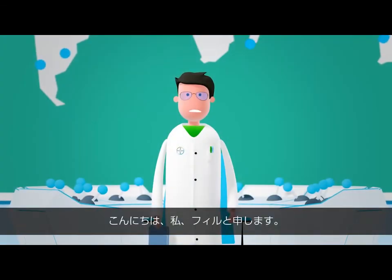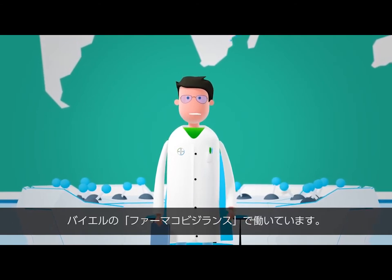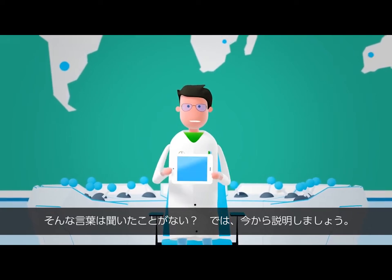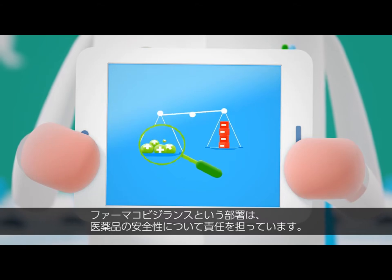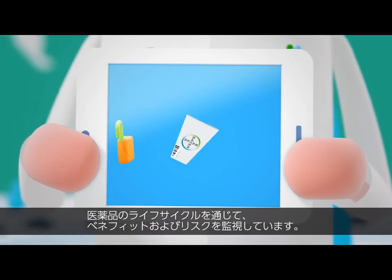Hi, my name is Phil. I work for Bayer in the Pharmacovigilance Department. You've never heard this word? No problem, I'll explain it for you. We oversee the benefit-risk profiles of our medical products throughout their life cycle, and are responsible for drug safety.